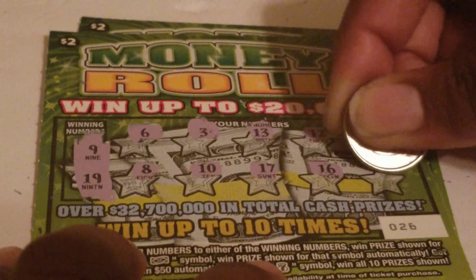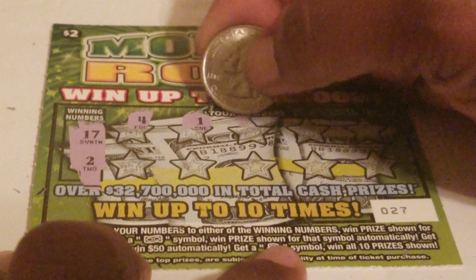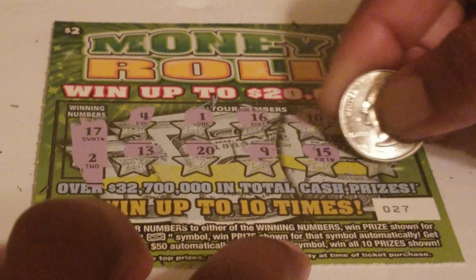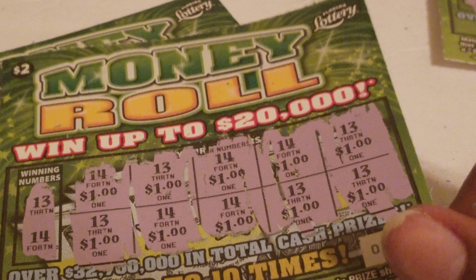Ticket 26, winning numbers are a 9 and a 19... nothing on that ticket either. Ticket 27, the last of the Money Roll tickets — looking for a 17, a 2, a floating dollar bill for raw water cash for $50, or the money bag to win all 10 prizes. 17 or 2... we don't have anything. But we did get two winners — a two dollar one and a Manual Win All, totaling $12.